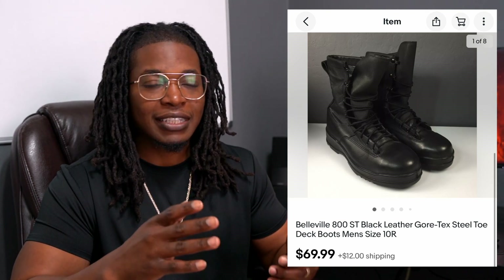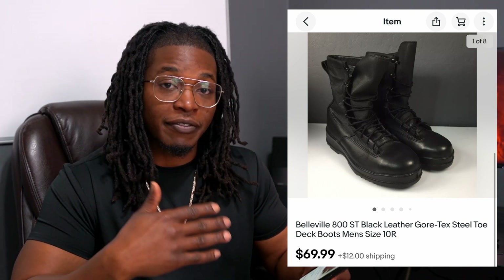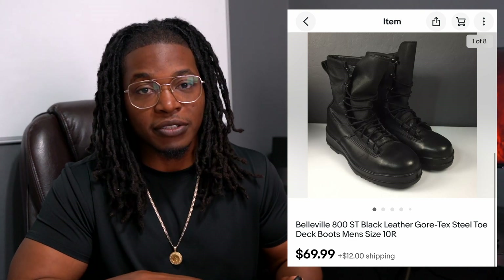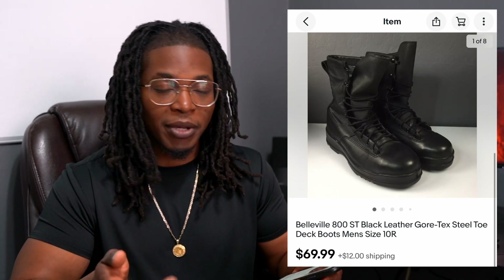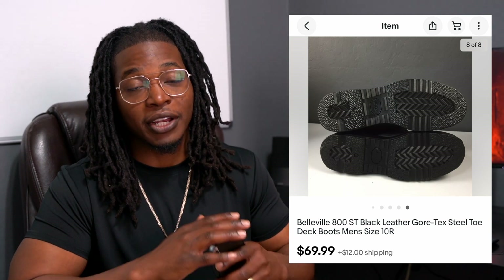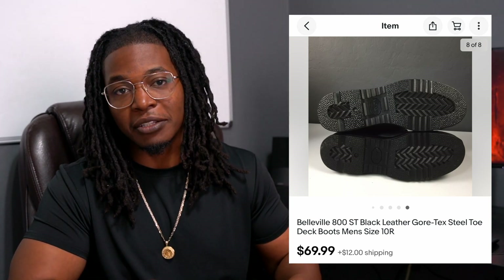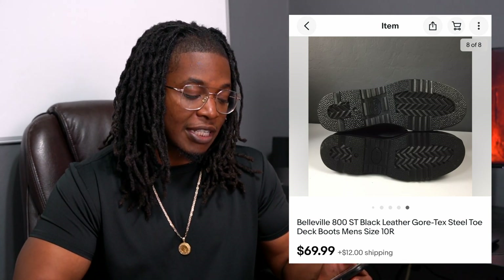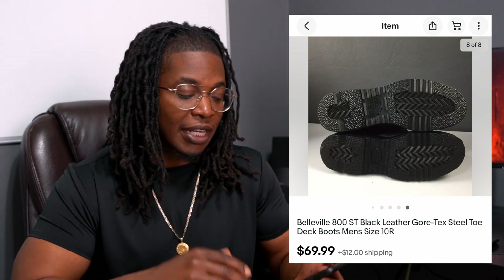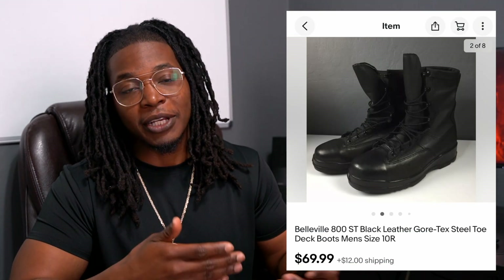Next up, let's get back to the boots. This is a pair of Belleville boots — you can call these more Army-inspired. These are actually steel-toed, and these steel-toed boots brought in $70 plus $12 shipping. I think I spent $12 on these boots. They were in really, really good shape — I'm not sure if they were brand new or just slightly used. I'll throw a picture of the bottom so you guys can check that out. The steel toe is what I think increased the value overall. Belleville boots' price points can fluctuate — sometimes as low as $40 and as high as $100 depending on the model and condition.